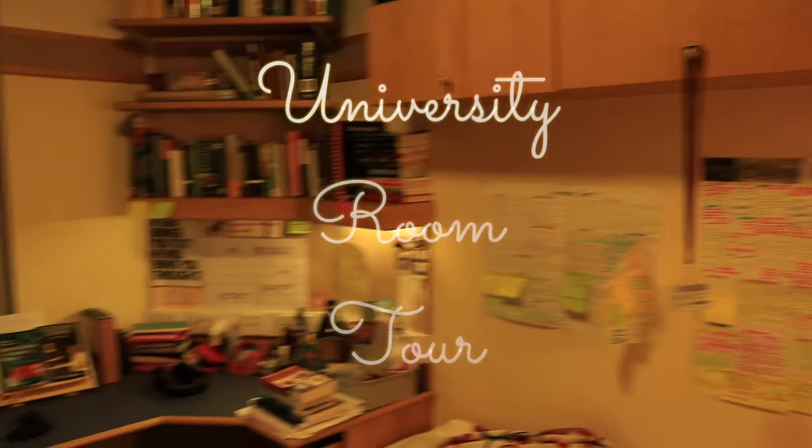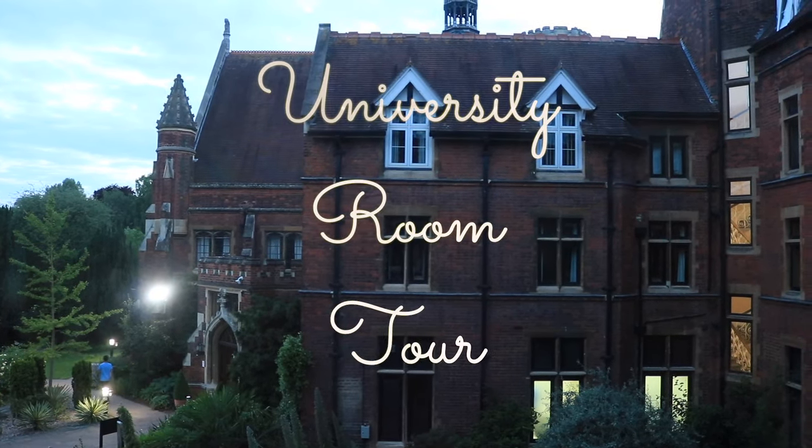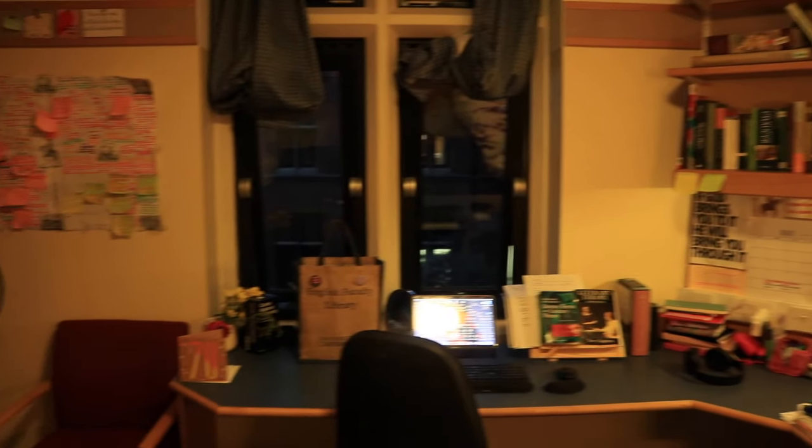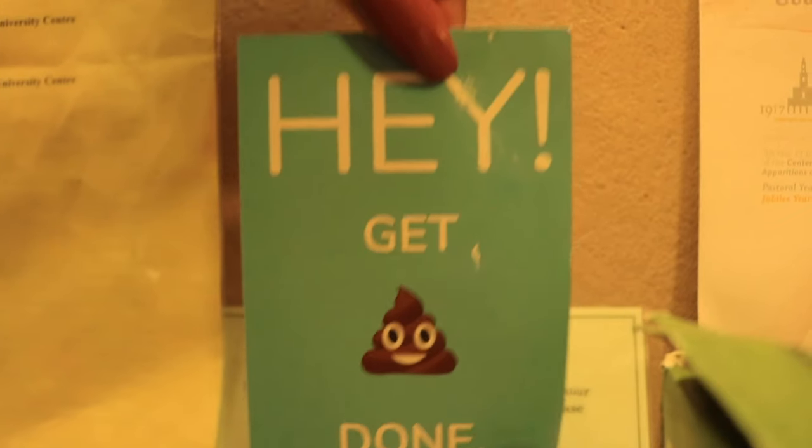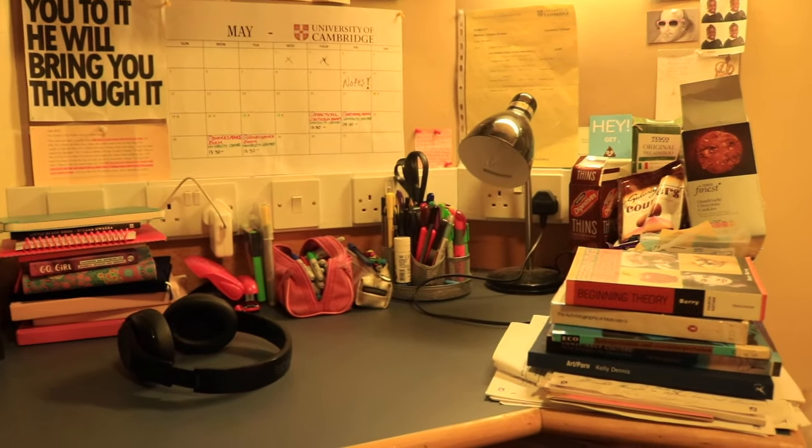Hi guys, welcome back to my channel. I'm here today with a university room tour. If you've got your results, congratulations — if you're off to uni now you're probably wondering what to bring. Don't worry, I got you because in first year I bought everything honey. So these will be the essentials.